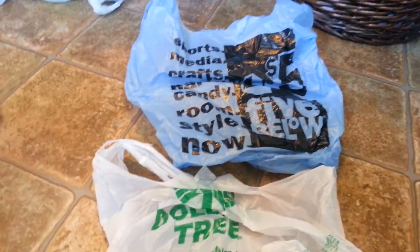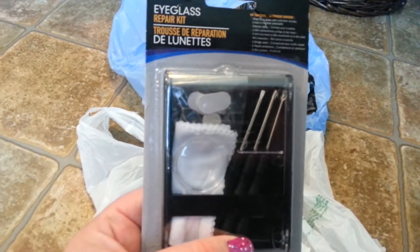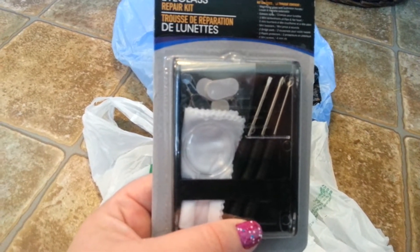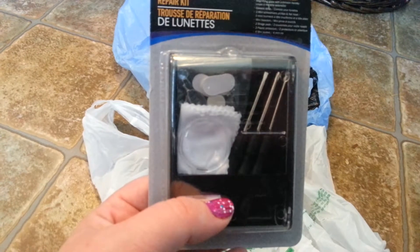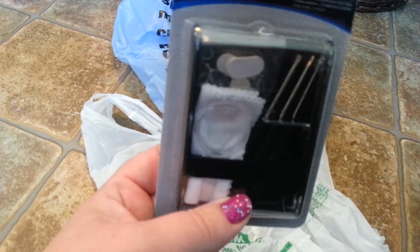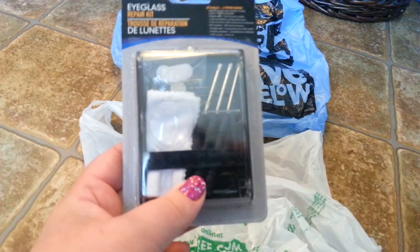Also picked up this eyeglass repair kit. I broke a pair of glasses in half, and I have a spare pair of glasses which my children managed to rip off one of the arms to and lost it. So I'm thinking I'm going to take the arm from the broken pair and put it on the other pair until I can get to the eye doctor for new ones. I wish they made them in titanium steel so my kids couldn't break them. But that'll be my little project today.